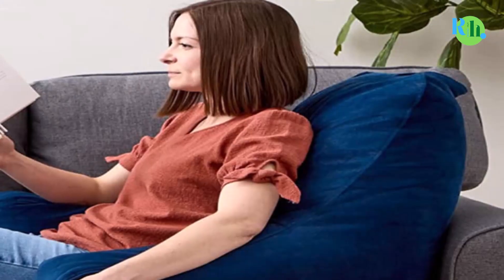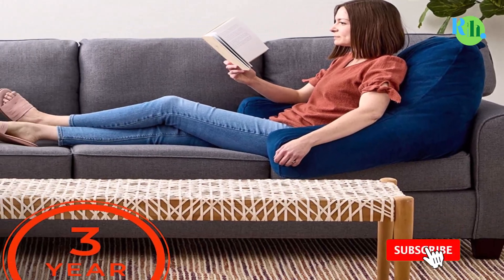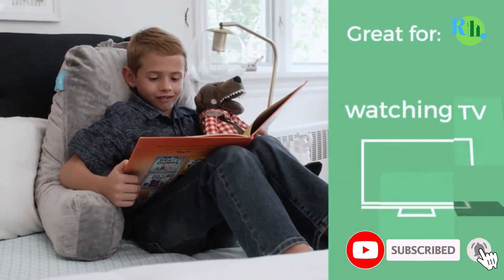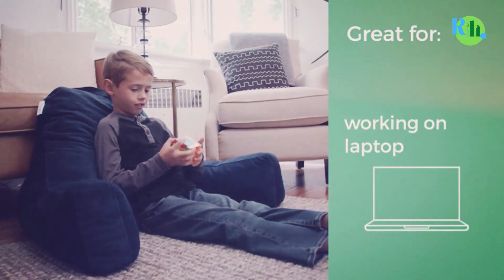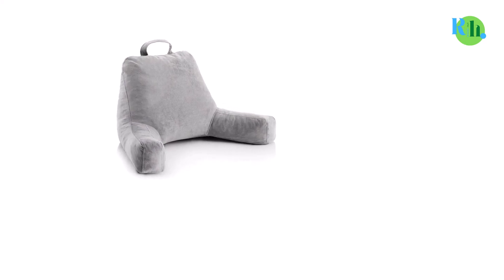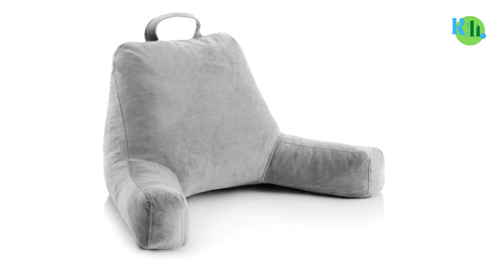You can choose between the standard size — designed for kids and teens — and extra large, designed for adults, which means you can get such a pillow even for your little reading lover. What's great about this pillow is its ability to contour your body for an extended period without making you feel sore and sweaty.